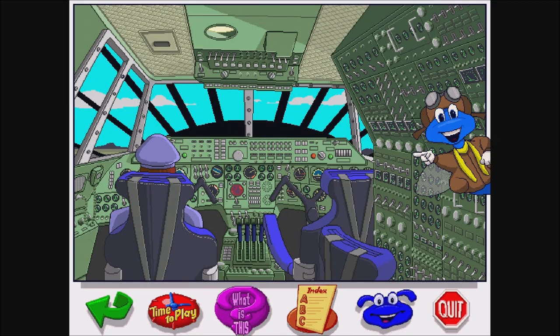Would you take a look at this cockpit? There's more buttons, switches, and dials than I've ever seen in my life. I'm glad the pilots have it figured out, because I wouldn't have the foggiest idea how to fly this plane.